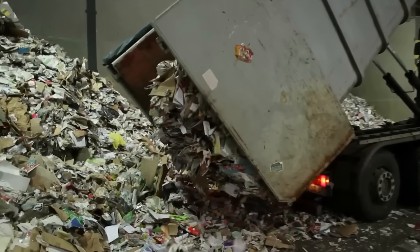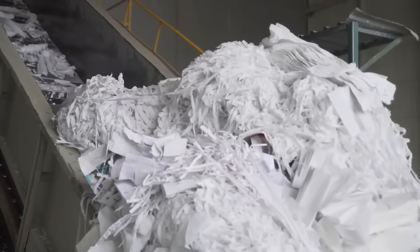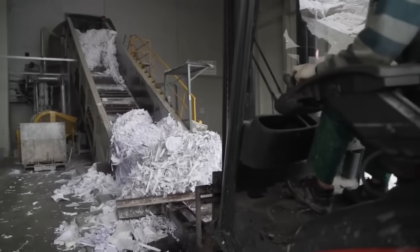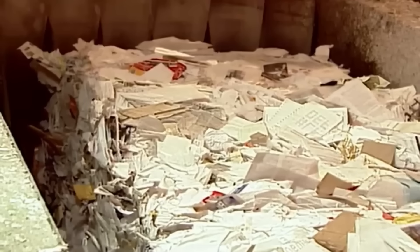The cycle begins with the arrival of tons of paper from schools, offices, and universities. Every sheet that enters the plant undergoes a meticulous selection process, distinguishing between office paper, magazines, and newspapers that meet rigorous purity standards. Like alchemy, only the brightest and highest-quality papers are chosen for this remarkable transformation, as they have strong fibers and are easy to process into soft toilet paper.